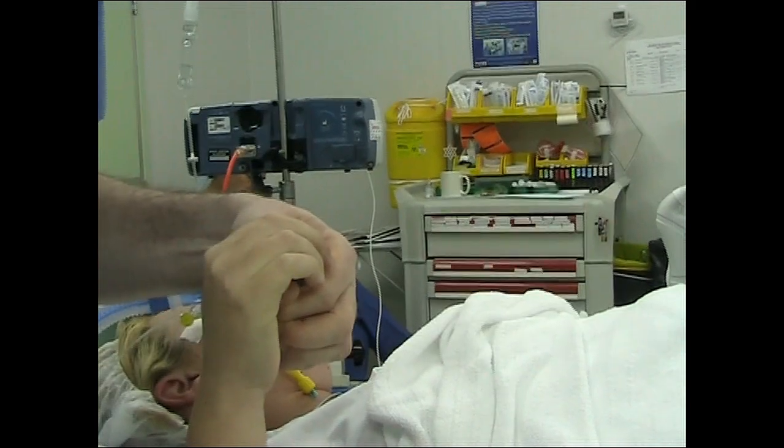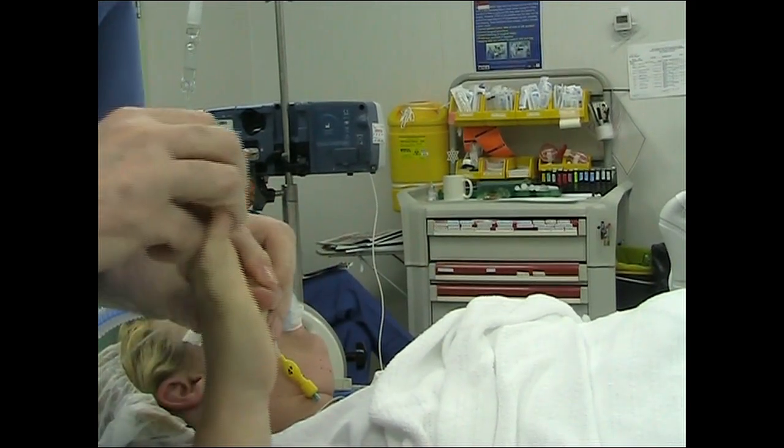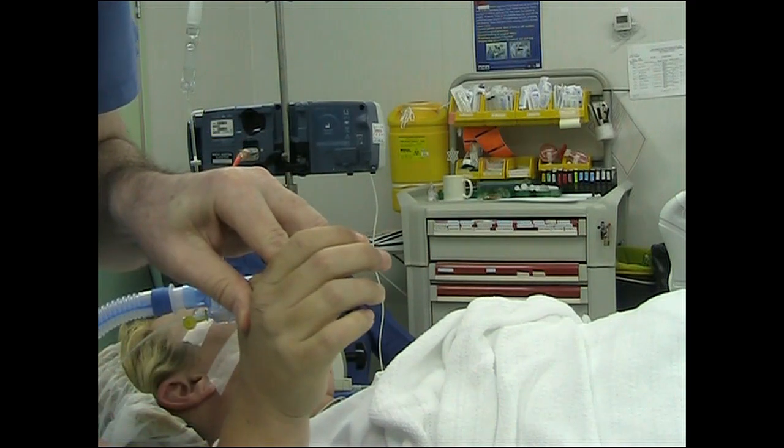The test is demonstrated here. The patient puts their thumb into the palm of the hand and ulna deviates, which reproduces the pain.